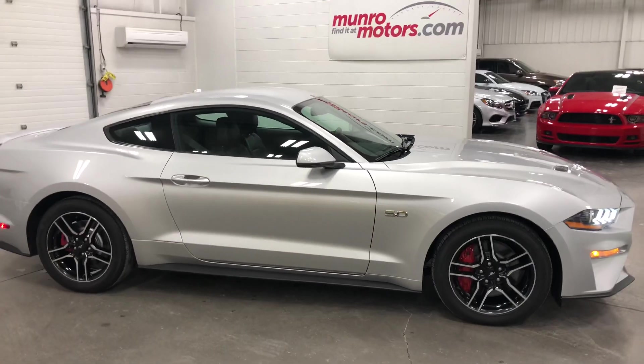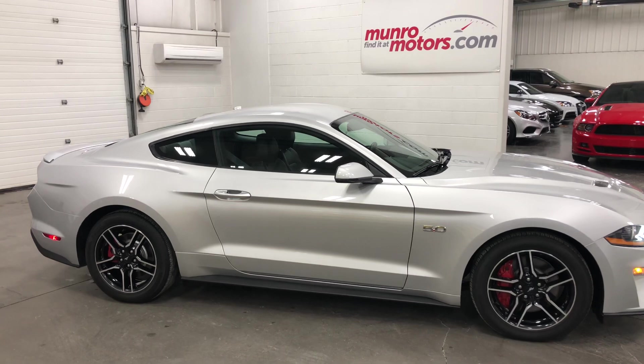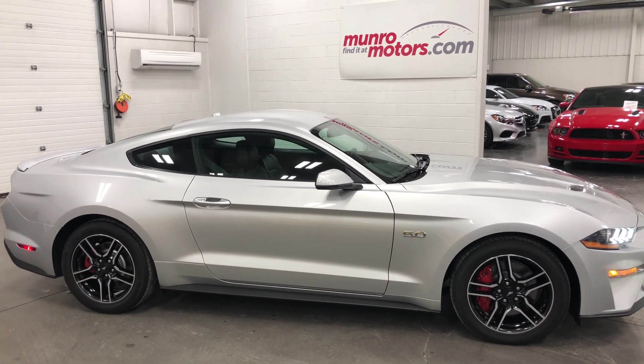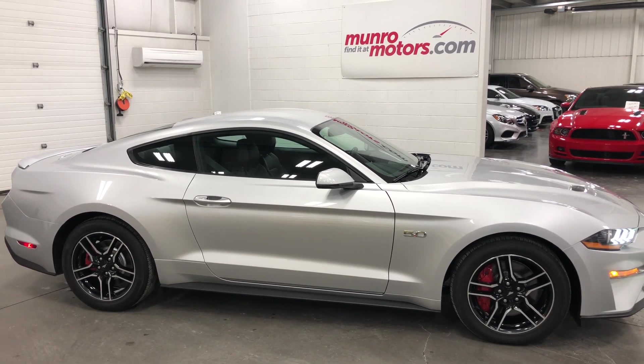So there you have it, folks. That's a 2018 Ford Mustang GT Premium, 10-speed automatic, Roush exhaust, painted rotors and calipers. Good-looking car here and available at MonroeMotors.com. Hey, come on down and have a look at this one for yourself — I'll look forward to seeing you real soon.